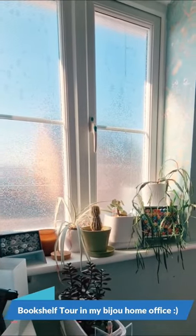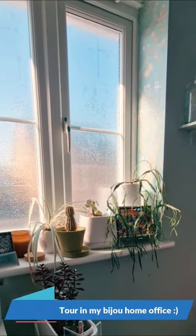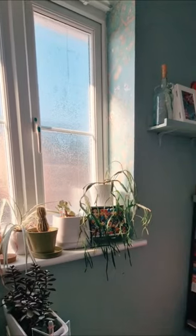Hi everyone, welcome to my home office mini bookshelf tour. This window showcases my love for plants with various cuttings from friends' houseplants.